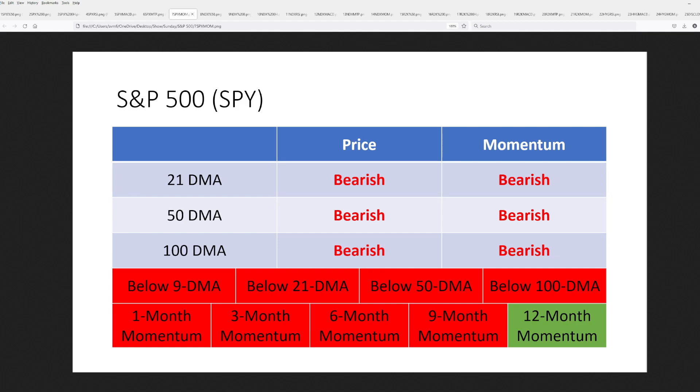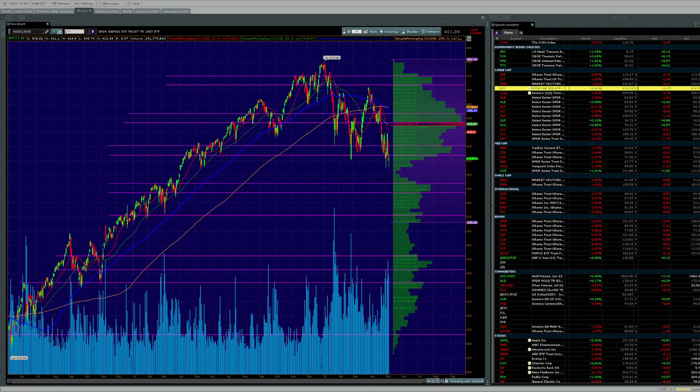Looking at the longer-term indicators, we've got the 21, 50, and 100-day moving averages all trending down. Momentum on them is weakening and falling. Price is below all the key moving averages, and momentum looking back over the last nine months is negative on those intervals. Let's take a look at the charts — we're looking at the SPY on a two-year chart with the volume profile.